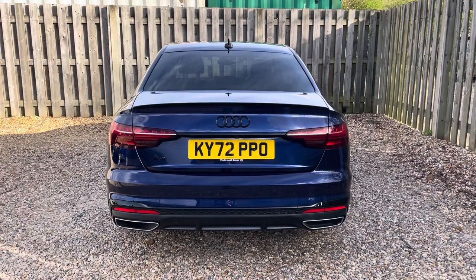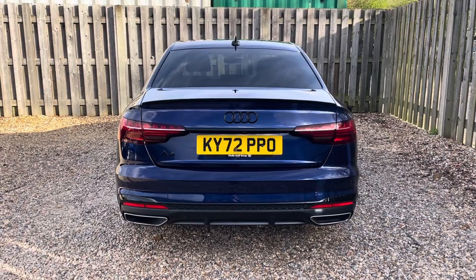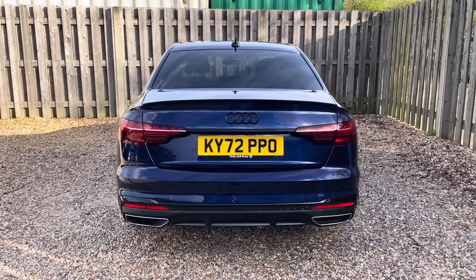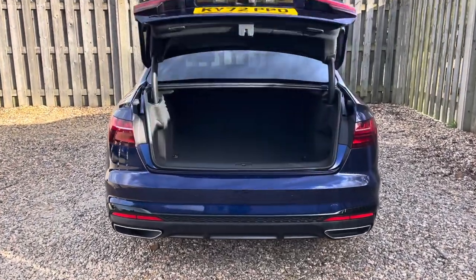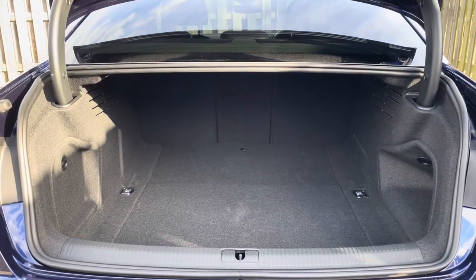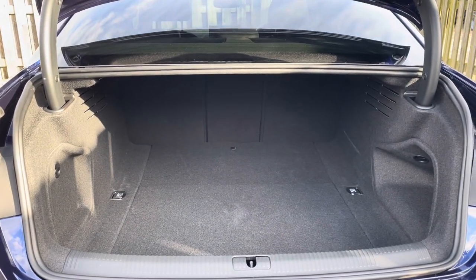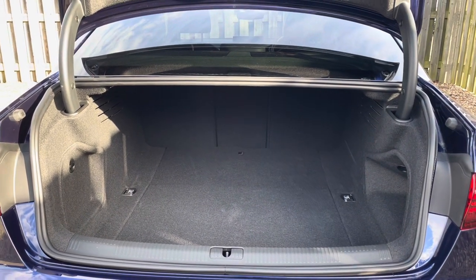Not only is this an absolute eye-catcher on the roads, but it's also extremely practical with the versatile boot space making it perfect for both everyday use and longer journeys. The vehicle's electric lid release ensures that the boot is super easy to open and provides a spacious 480 litre luggage compartment capacity. Your rear seats can also be folded down to expand the boot space even more when necessary.